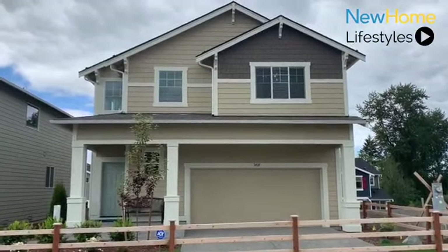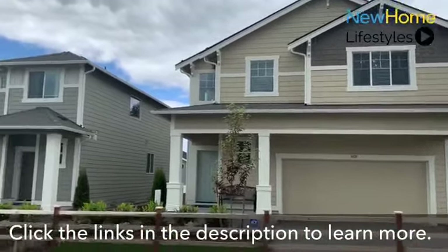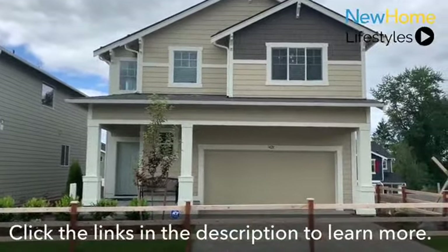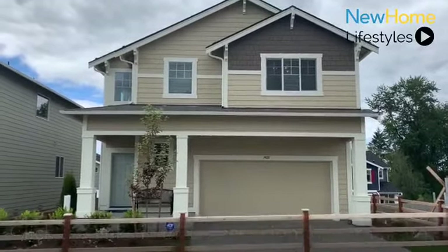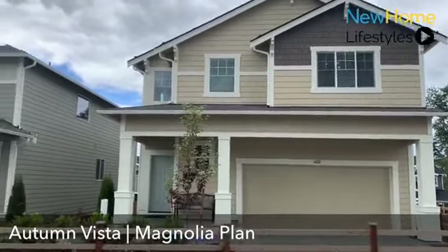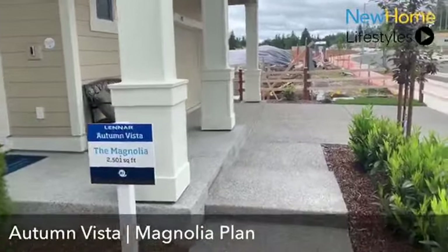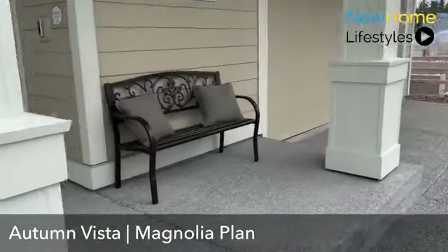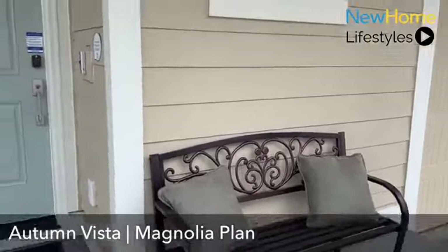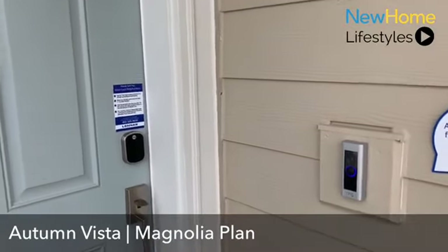I want to start here with the exterior of our home. The Magnolia plan, and all of our homes, are of the Craftsman design. You can see next door we have the Hickory model home as well. We have numerous exterior color schemes throughout the community, so there's a nice consistent look. I'll walk up to the front door and take you inside. Here at the Magnolia model, leading up to the front porch area, you have a nice space where you can have a bench or a bistro set to look out upon the community and see your neighbors.